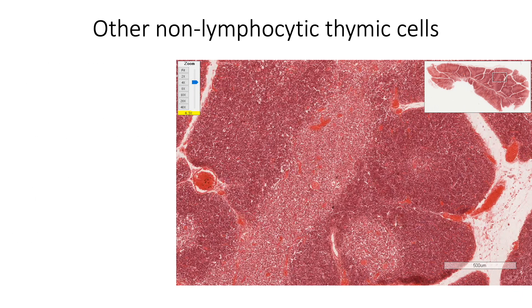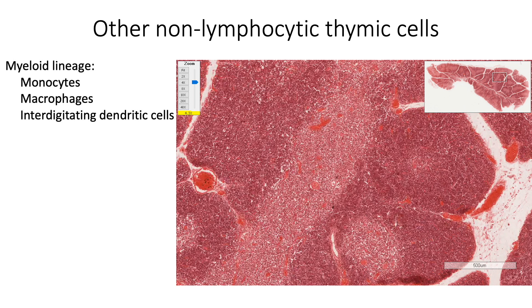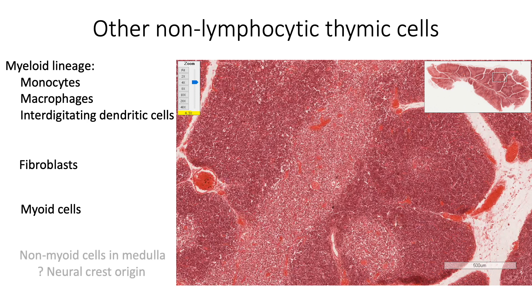There are also non-lymphocytic thymic cells. They include those which belong to the myeloid lineage — that is monocytes, macrophages and interdigitating dendritic cells. We also find fibroblasts along the trabeculae and capsule, myoid cells which help in T cell movements, and non-myoid cells in the medulla with oxytocin, vasopressin and neurohypophysin, which probably are of neural crest origin.